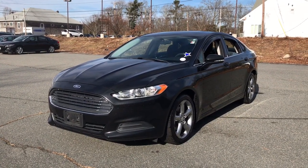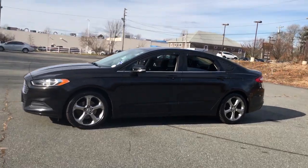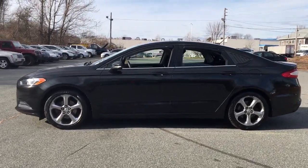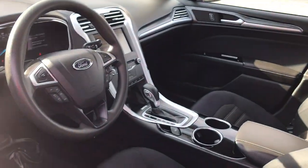Picture yourself in the 2013 Ford Fusion. This vehicle is an outstanding buy with fewer than 90,000 miles on the odometer. Take a closer look at this comfortable, stylish Fusion.